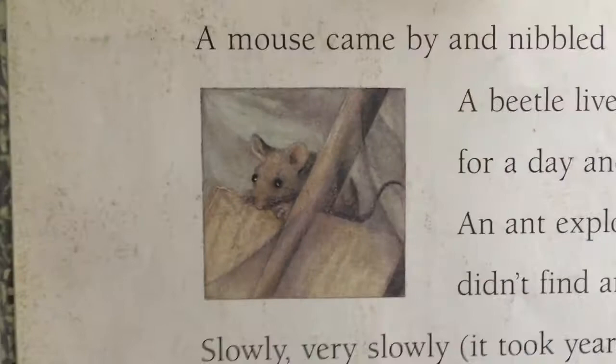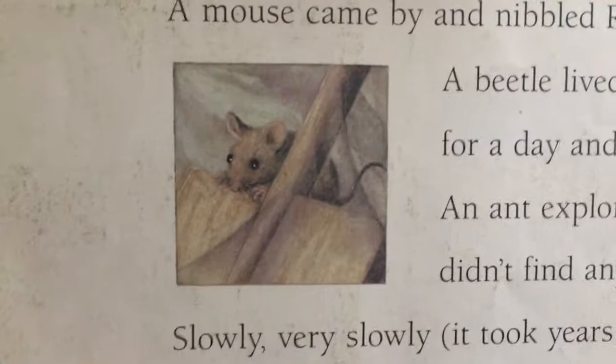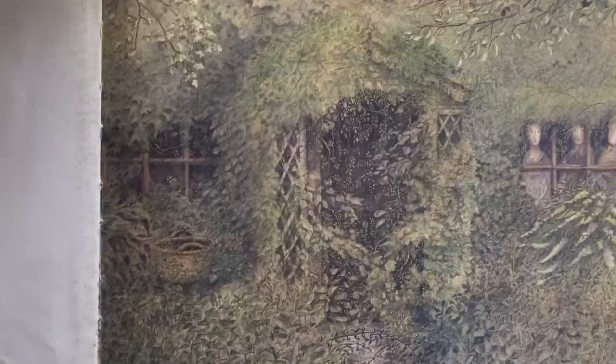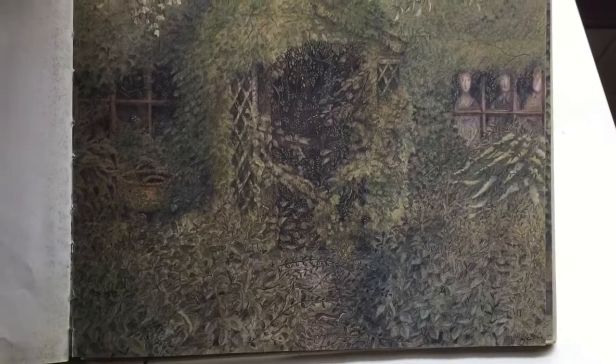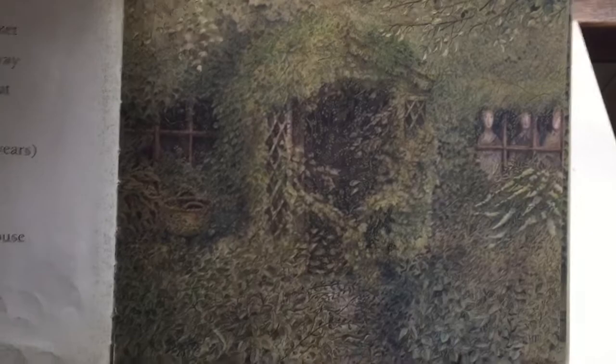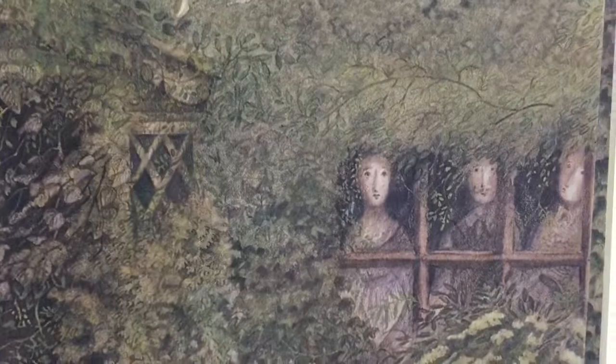A mouse came by and nibbled Ralph's spade. A beetle lived in Maisie's basket for a day, and then it went away. An ant explored Winokur but didn't find anything. Slowly, slowly, very slowly — it took years and years and years — Bruno's little house disappeared in the middle of green things. It was still there, but nobody could see it. The house was hidden. And Maisie and Ralph and Winokur were hidden inside it. I think they were watching.